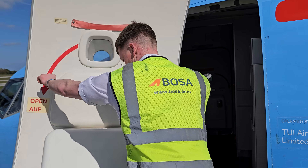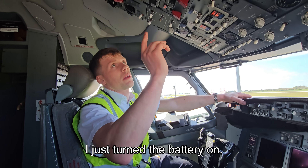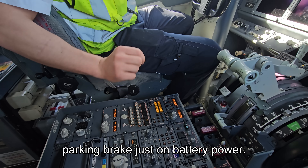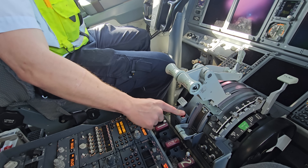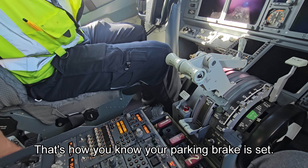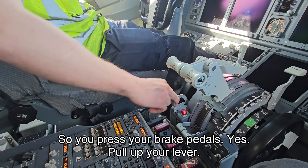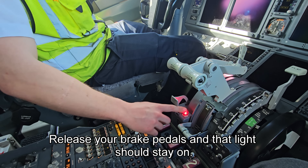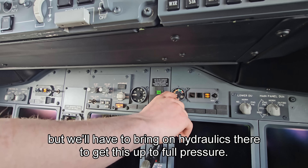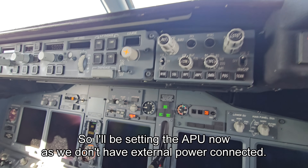Once that was done, I couldn't resist asking some questions about what it's like to work in this industry. Inside the cockpit: you can set the parking brake on battery power alone. If that light is on — press to test — that's how you know your parking brake is set. You press the brake pedals, pull up the lever, release the pedals, and that light should stay on. There's a brake pressure indicator, but they'd need to bring on hydraulics via the APU now, as there's no external power connected.